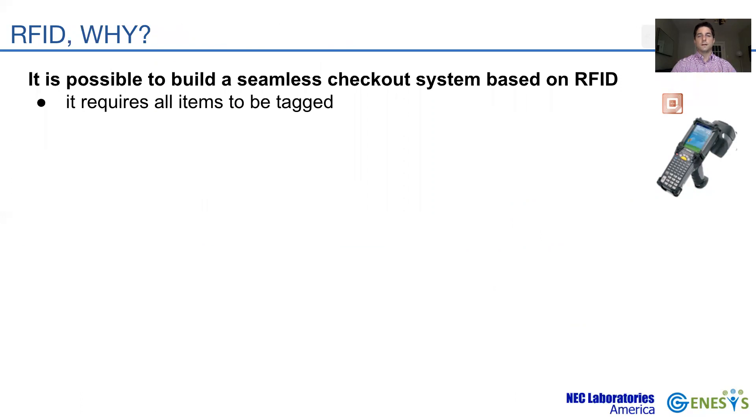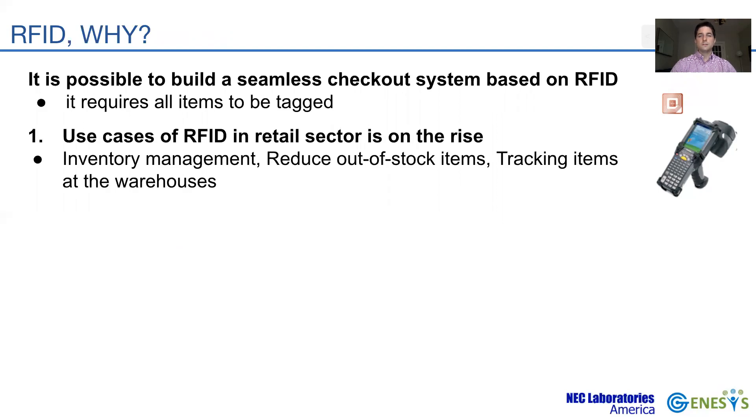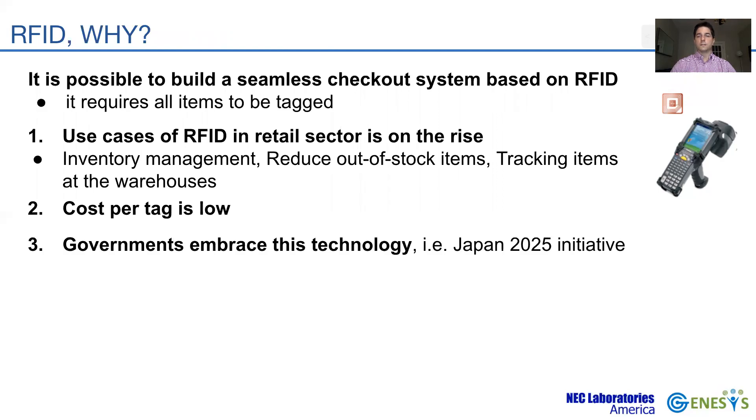An RFID-based checkout system could have a very short time to market and low-cost deployment. The use cases of RFID in retail are on the rise, for instance in inventory management, out-of-stock item reduction, and tracking. The cost of RFID tags is dropping to a few cents, allowing for widespread deployment. Governments are also embracing this technology; the Japan 2025 initiative plans to automate convenience stores with RFID.